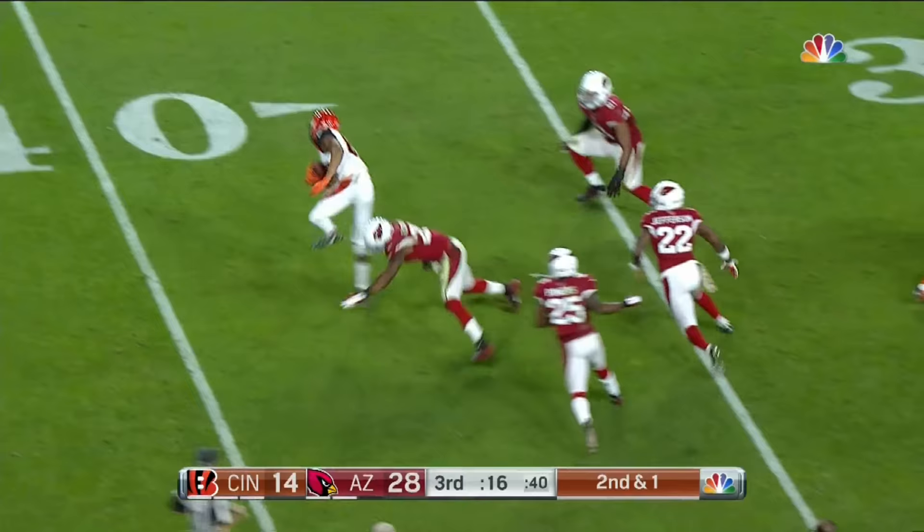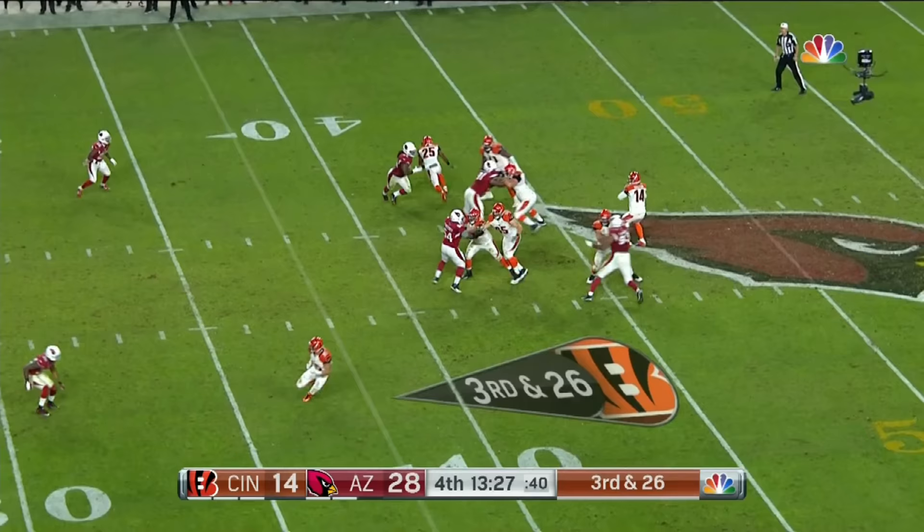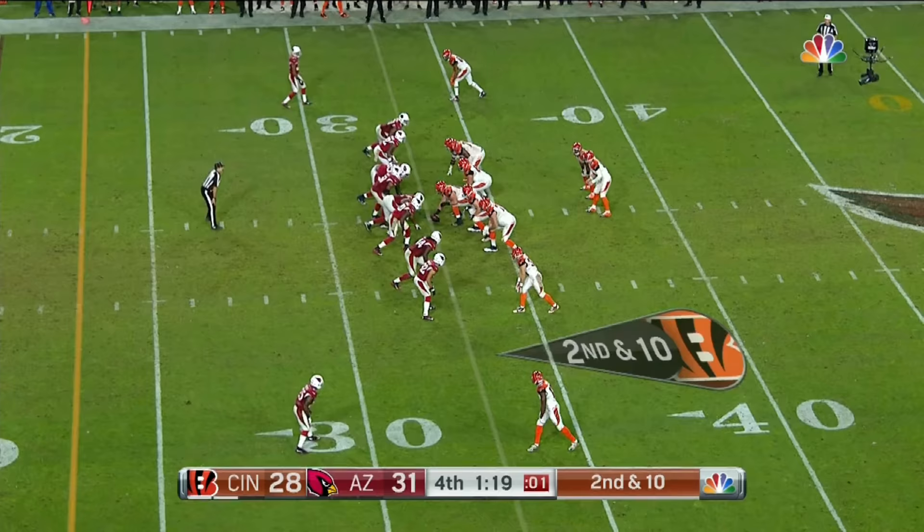Dalton throws and that is caught. Jones is able to get away from a tackle. Justin Bethel covers Jones this time, and Dalton fires over the middle.